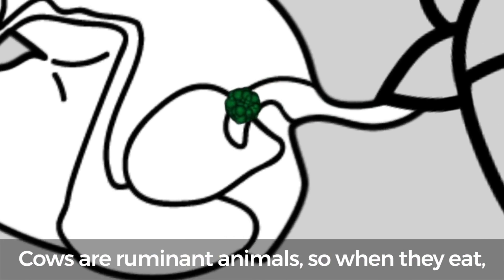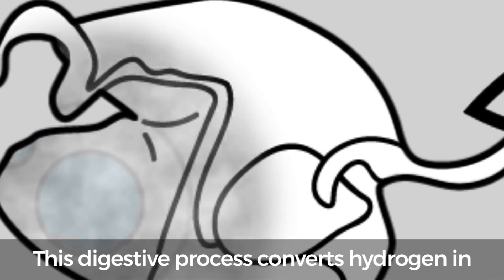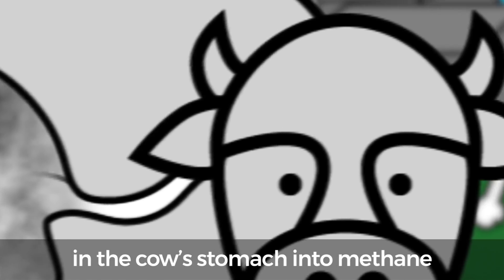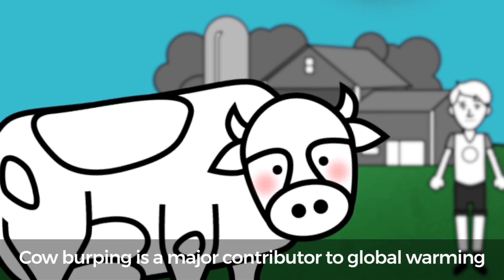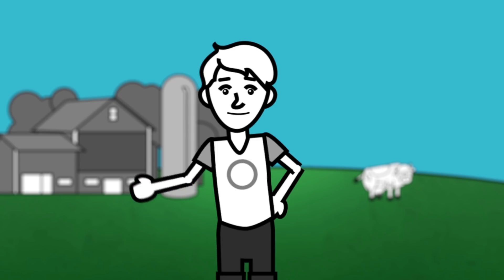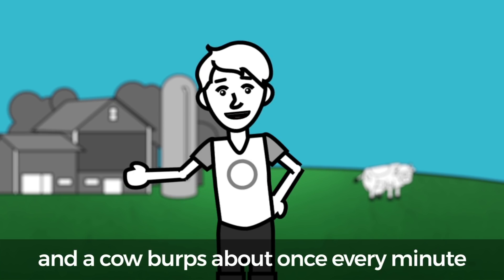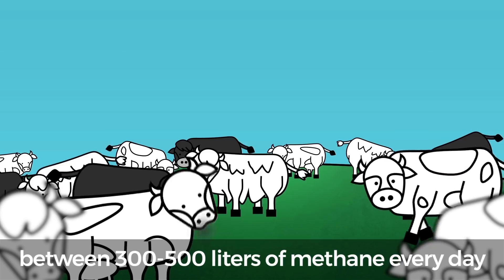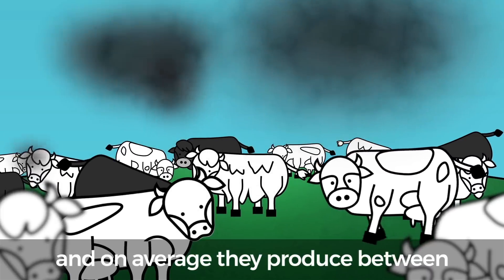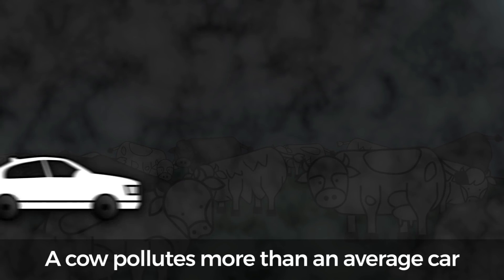Cows are ruminant animals, so when they eat, their feed immediately begins fermenting in their belly. This digestive process converts hydrogen in the cow's stomach into methane, which mostly escapes through bovine belches. Cow burping is a major contributor to global warming. With 1.5 billion cows on earth, each burping about once every minute, each cow produces between 300 and 500 liters of methane every day, and on average between 2 to 4 tons of CO2 equivalent annually — meaning a cow pollutes more than an average car driven for a year.